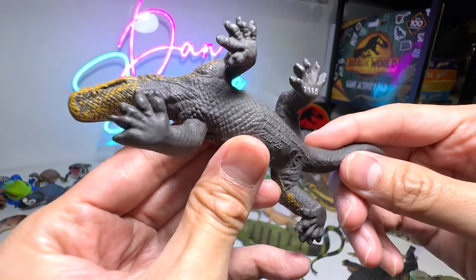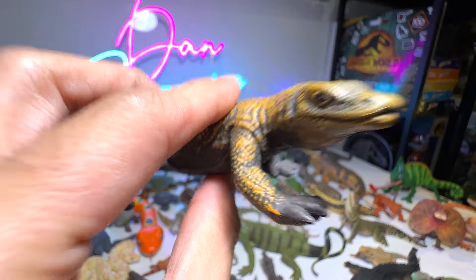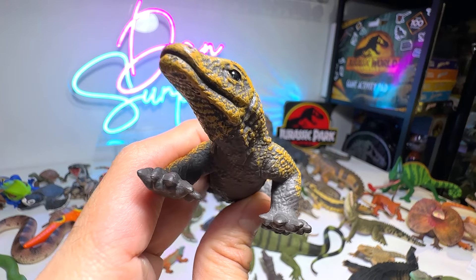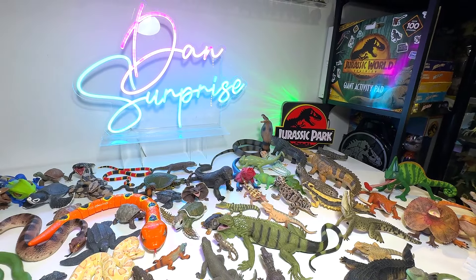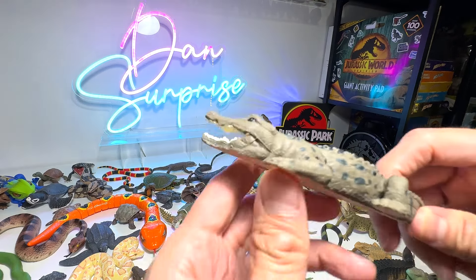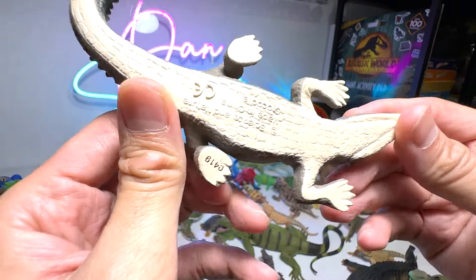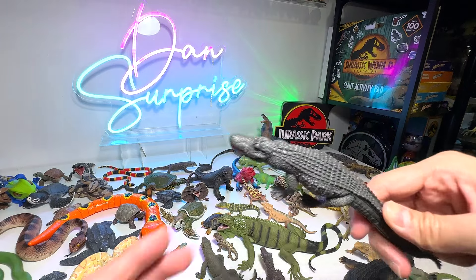Another Komodo dragon — this one is actually from Safari Ltd. Komodo dragons can run really fast, and they will actually bite and attack their prey without killing it, because the bite is actually very, very poisonous. They will just wait for them to be infected, and will feed on them after they get tired or injured — and eventually they will just pass away. So Komodo dragons are extremely dangerous.